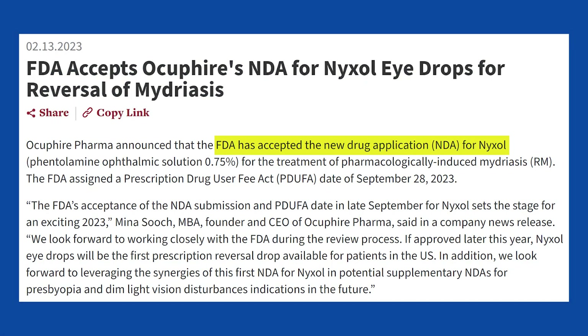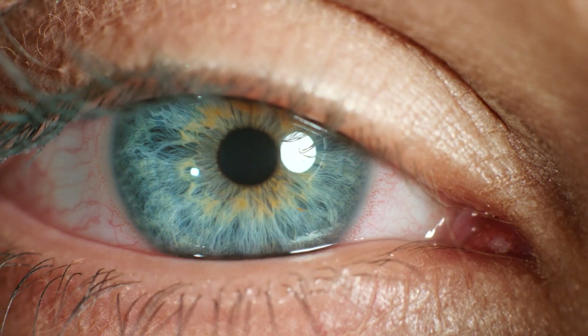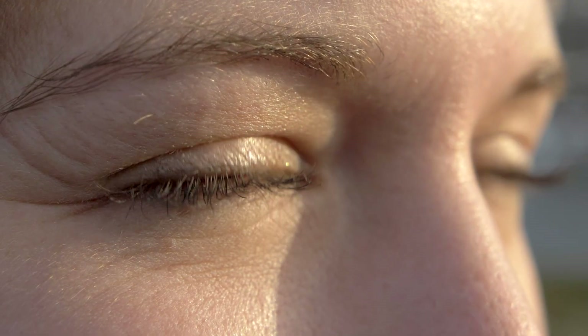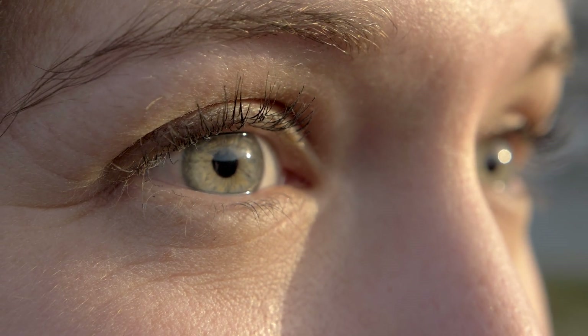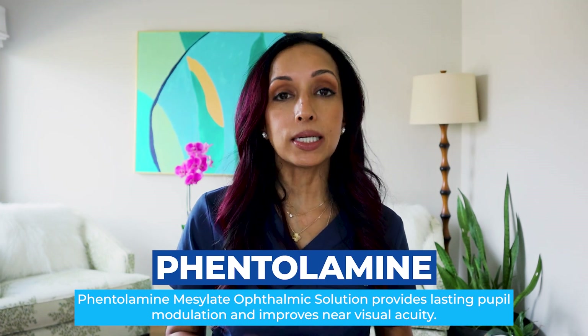It was just FDA approved and it is called Nixol. It's a preservative-free eye drop and it works by kind of the same mechanism of action as the previous one, RevEyes. It makes your pupil smaller and that improves your contrast sensitivity and improves your vision. The active medication in it is called phentolamine, and that is what's called an alpha antagonist.